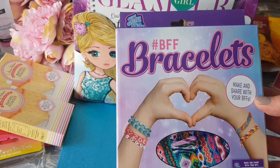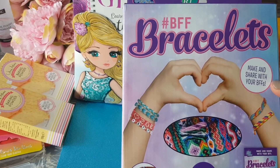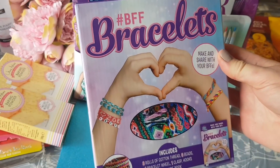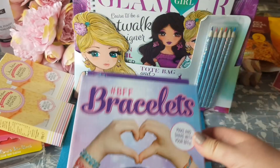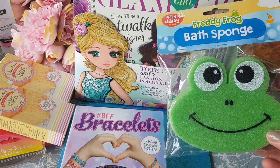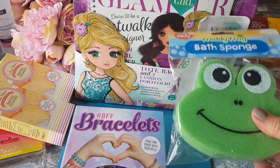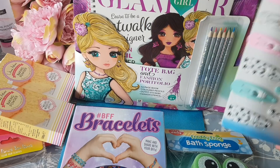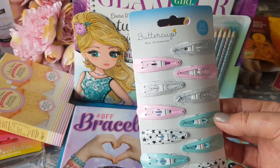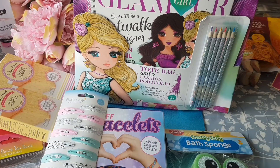We also got this friendship bracelet set — it was just £2.50 and you've got instructions on the back. I thought Phoebe would love to make those with her sisters. I've got this bath sponge for Alfie for when Chloe goes to have the baby — a little froggy sponge. And I've also got some clips for Phoebe, though I can't remember if those came from Morrison's or Home Bargains.